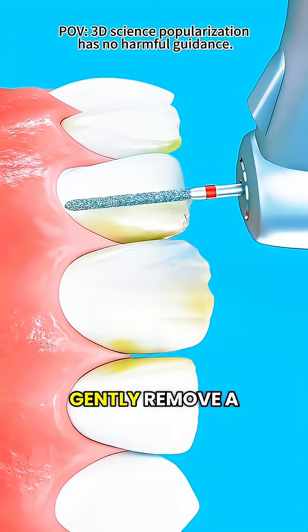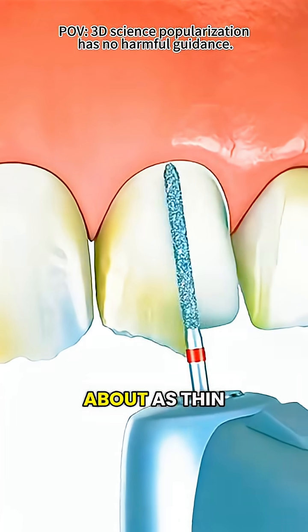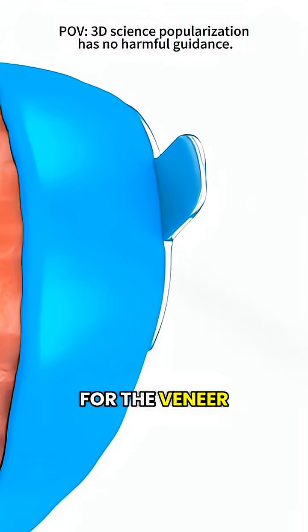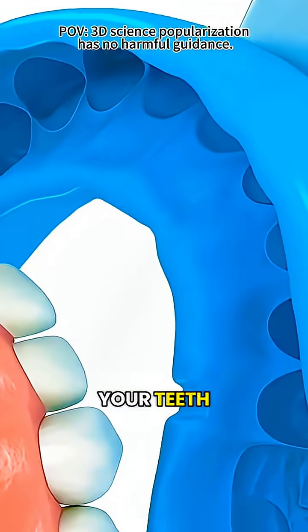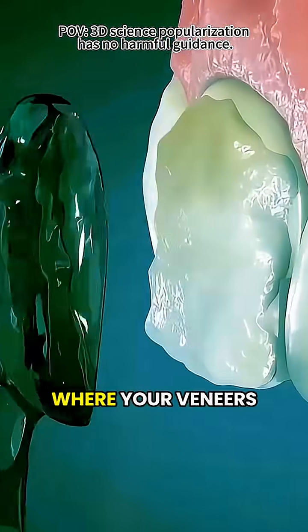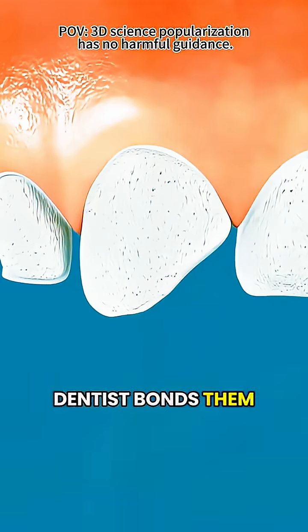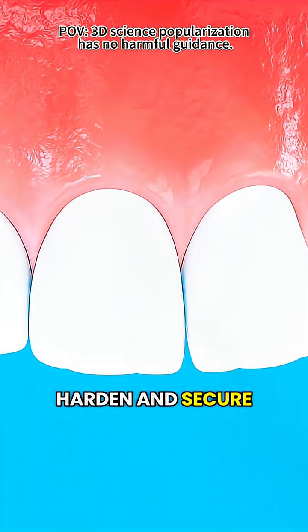During the procedure, your dentist will gently remove a thin layer of enamel — about as thin as a fingernail — to make room for the veneer. Then they'll take an impression or use a digital scanner to capture your teeth. This information goes to a lab, where your veneers are made to fit you perfectly. Once ready, your dentist bonds them to your teeth with a special adhesive, then uses a curing light to harden and secure them in place.